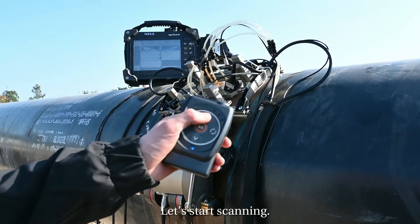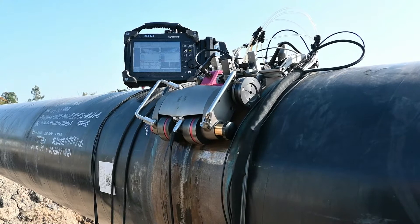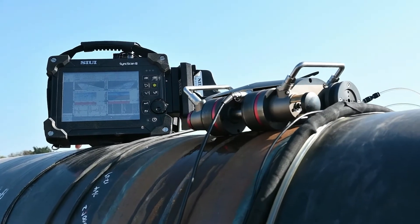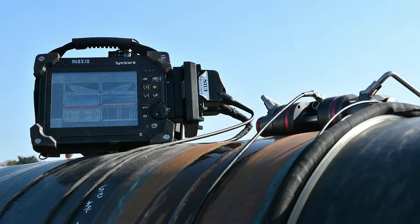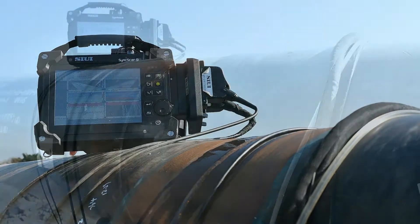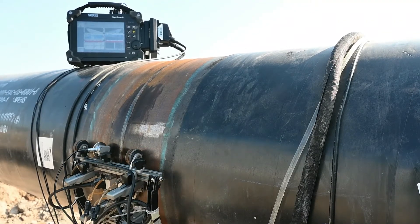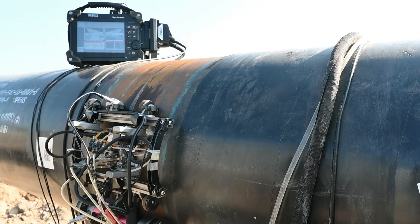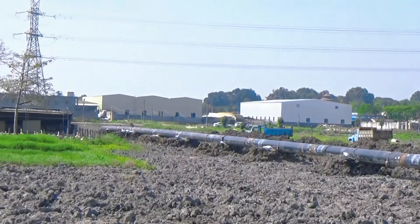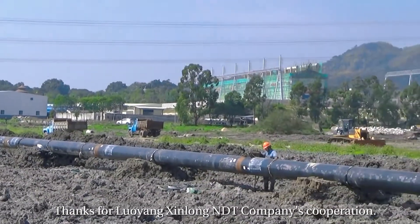Let's start scanning. That's all for our inspection this time. Hope you enjoy it. Thanks to Luoyang Xinhong NTT company for their cooperation.